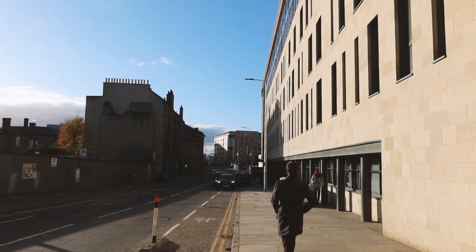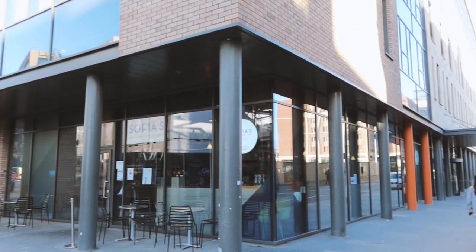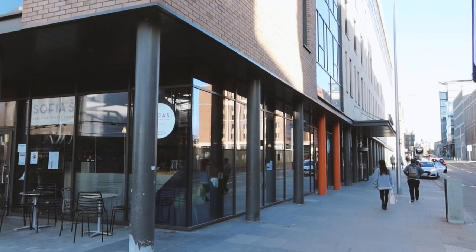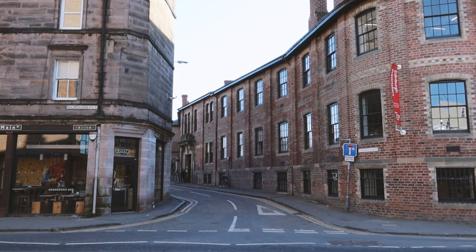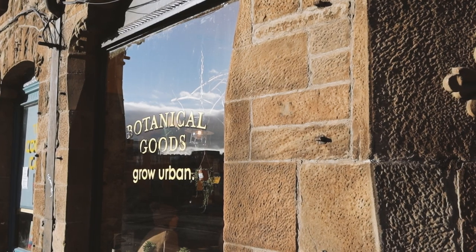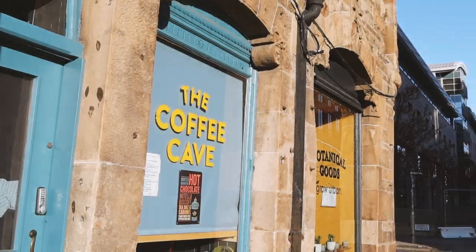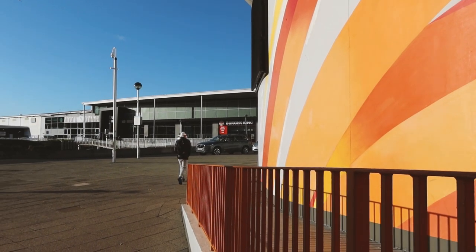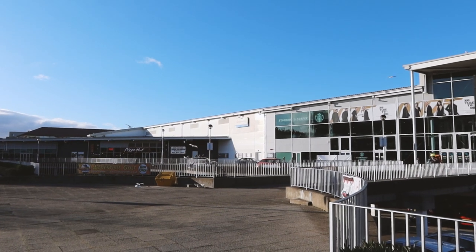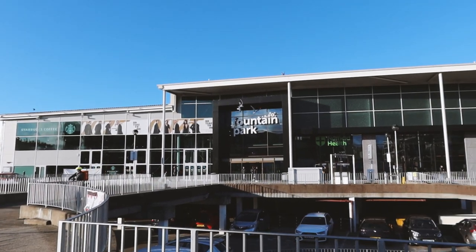If you walk further you will hit Fountain Bridge — a somewhat businessy area with a bunch of student accommodation complexes and some newly built flats. It's also where you will find Fountain Park, which has a bunch of restaurants and a gym and a cinema complex with an IMAX screen and a trampoline park. I love that trampoline park — so much fun.